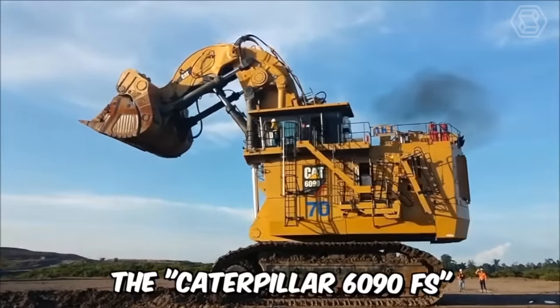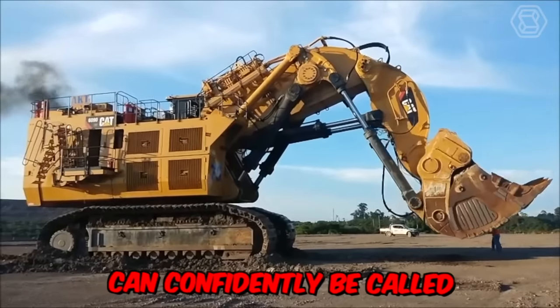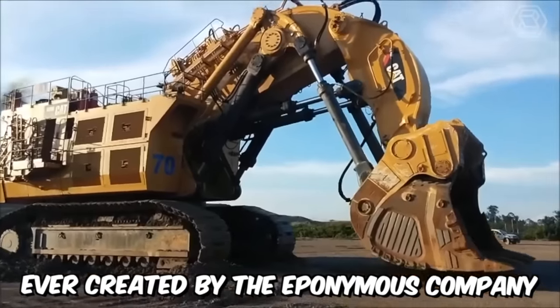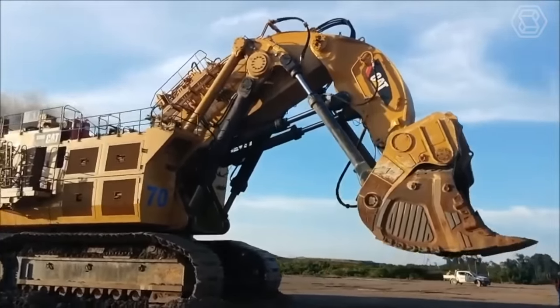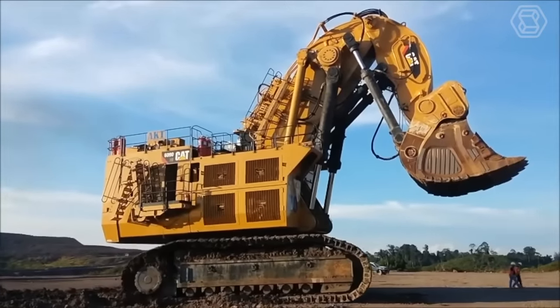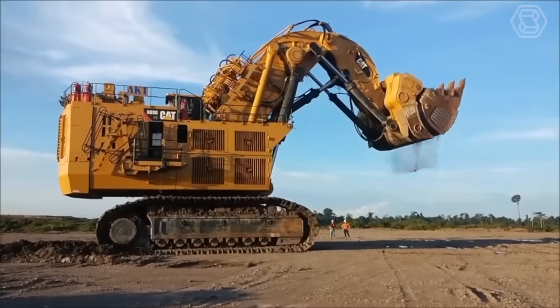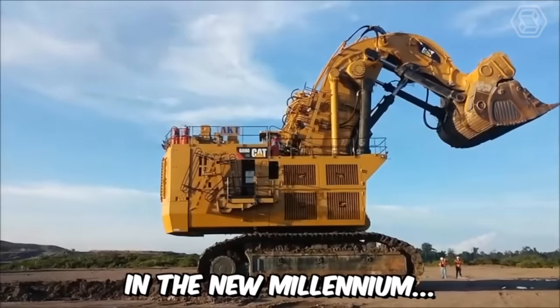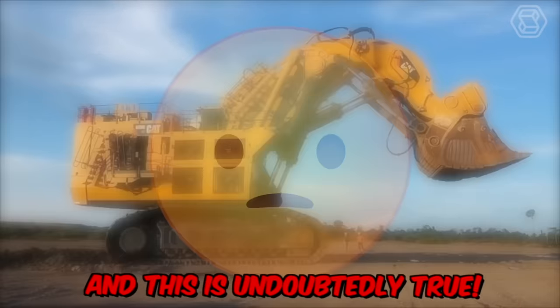The Caterpillar 6090FS can confidently be called the largest hydraulic excavator ever created by the eponymous company. This gigantic machine was manufactured to meet the growing demands of people for mining valuable minerals. The excavator represents a mechanical achievement of mankind in the new millennium.